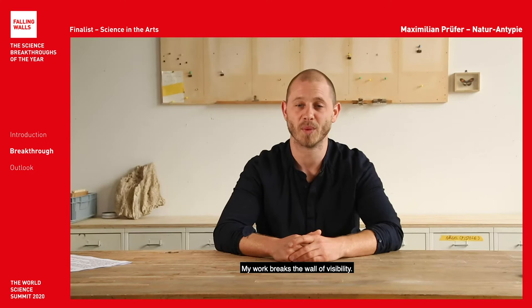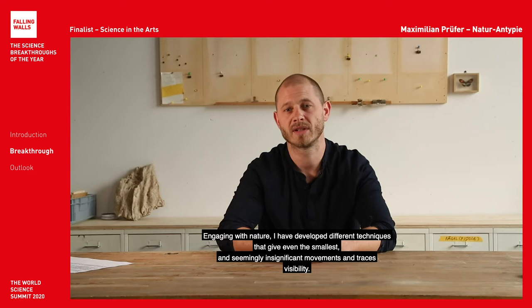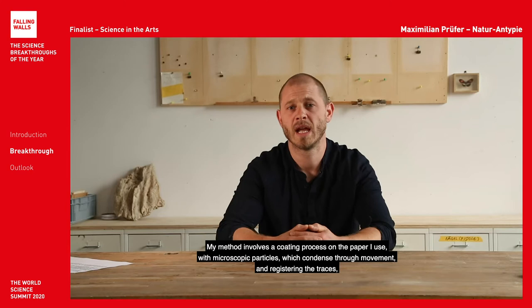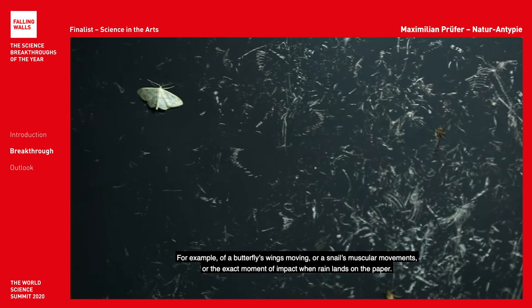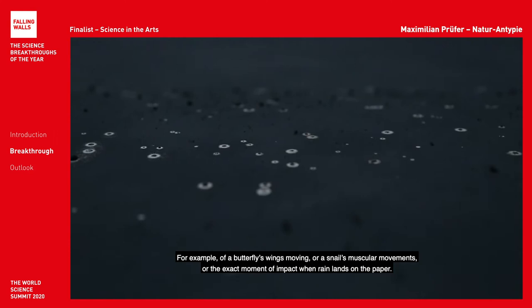Engaging with nature, I have developed different techniques that give even the smallest and seemingly insignificant movements and traces visibility. Over the past nine years I have developed a representational technique called Naturantopie, distinct from other printing, drawing or photographic techniques. My method involves a coding process on the paper I use with microscopic particles which condense through movement, registering the traces — for example of a butterfly's wings moving, a snail's muscular movement, or the exact moment of impact when rain lands on the paper.